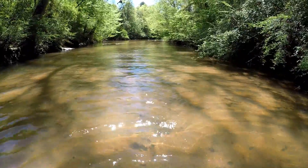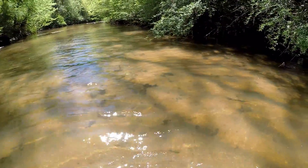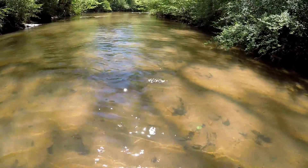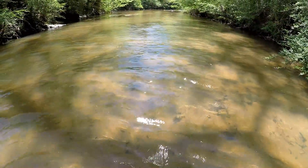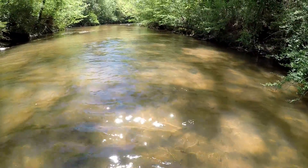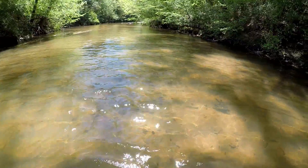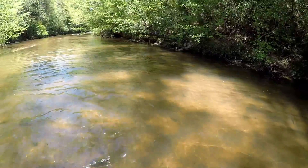It is absolutely beautiful stream. I'm surprised about how clear it is. A lot of times it's kind of muddy down here, but I guess it hasn't rained for a couple of days and it's flowing nicely. It is just a beautiful day for this, I got to say. And I kind of wish I had a boat right now because I got a long way to walk.